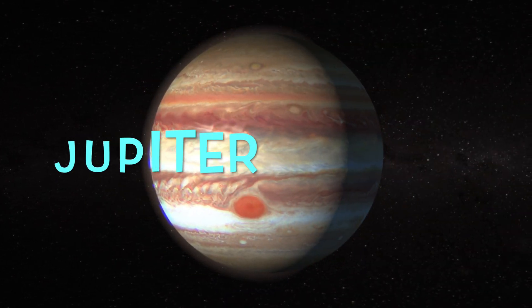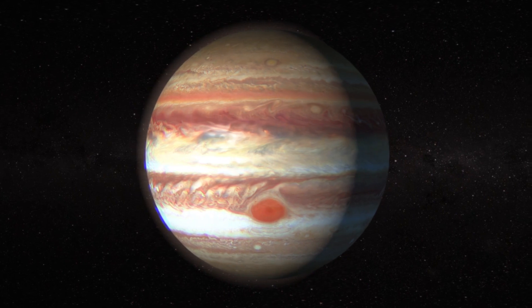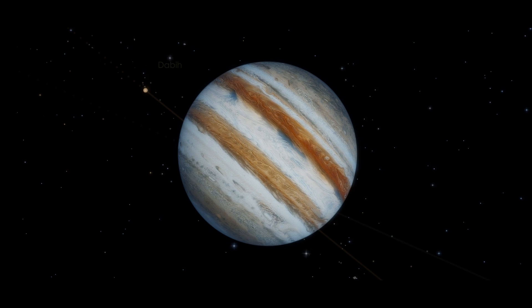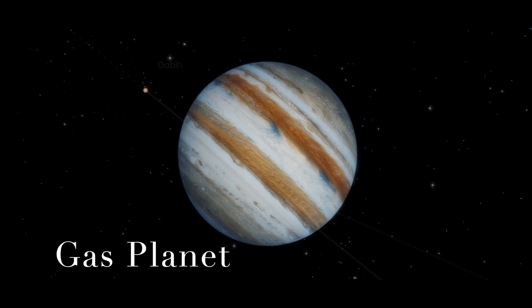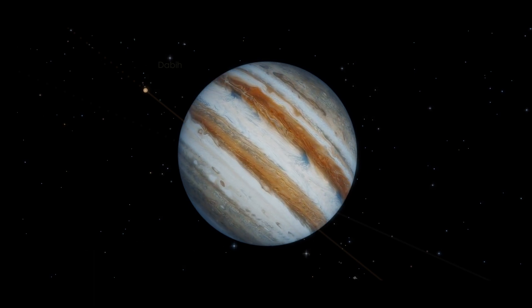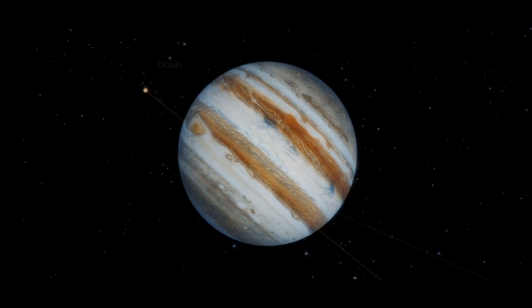Jupiter is the fifth planet from the Sun and is the largest planet in our solar system. It is made primarily of gases with a core made up of ice and rock. Jupiter orbits the Sun once every 11.8 Earth years.